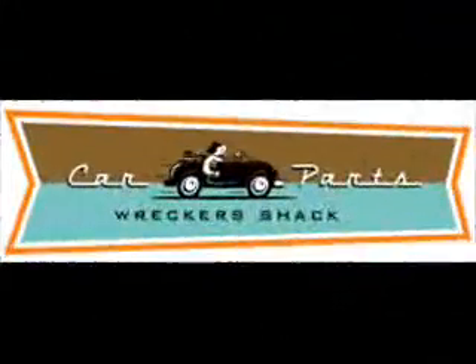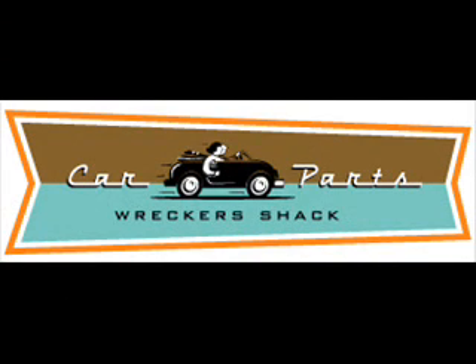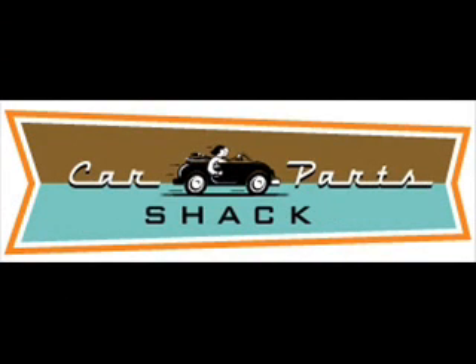Car Parts Wreckers Shack. We help time-starved and clueless car folk locate automotive spare parts, even if they don't know a bumper from a guard or a distributor from an alternator, whether you're a backseat driver or an L-plate learner.